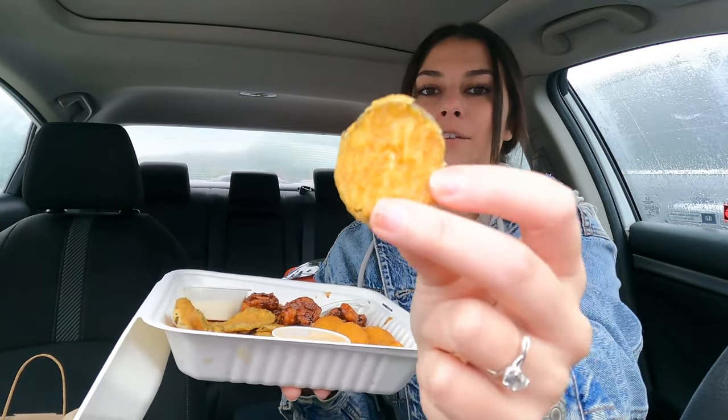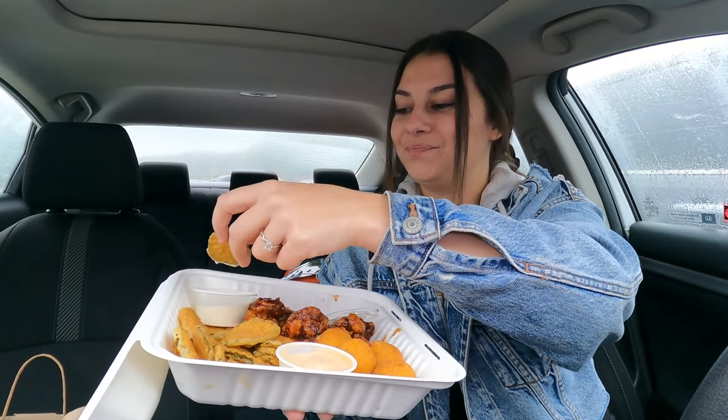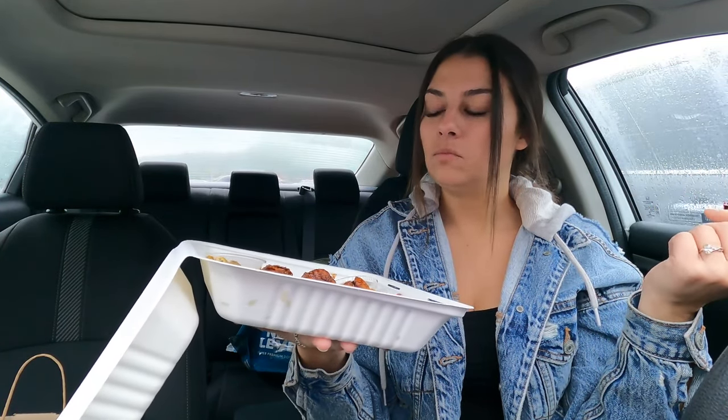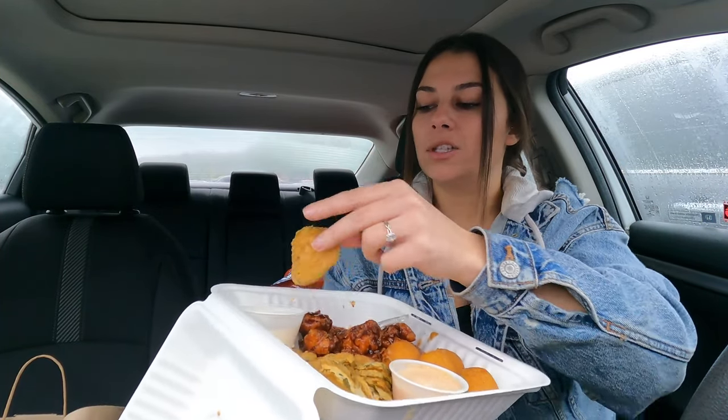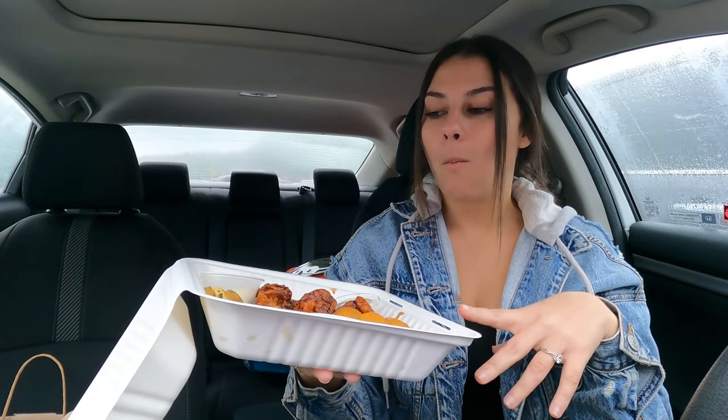Okay, last thing to try is the fried pickles. These are pretty good. I love pickles but I'm just a little bit scarred from the last video that I did, so maybe if I eat these in like a month I'd enjoy them a little bit better. I have a little bit of PTSD. They are good though.